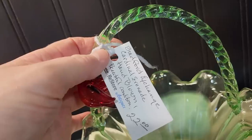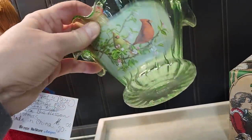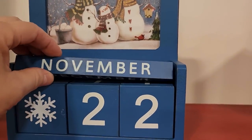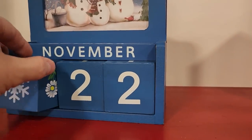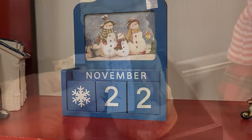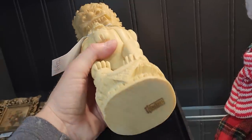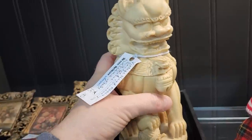And look at this — it says Bradford Exchange Cardinal Serenade hand-blown glass basket, $22. And this felt so fragile — you guys know how I worry I'm going to drop something. And I thought this was cute — it's a little calendar with all the different months and a little block for the seasons. I'm assuming you could change the picture in the back as well; wouldn't it be cute to put up in your kitchen? And look at this — it's a vintage hand-carved resin Chinese dog statue, $15. It was really heavy and it was made in Italy.